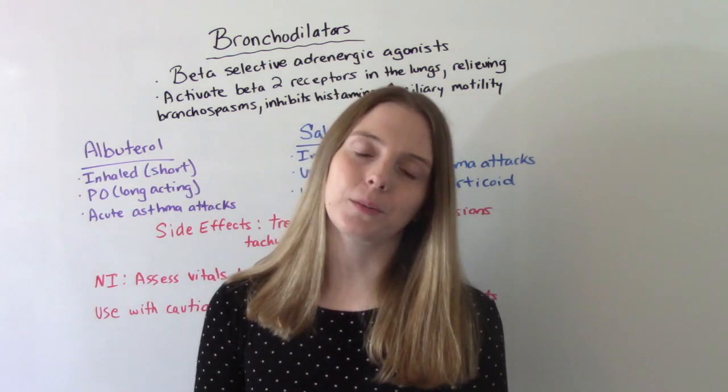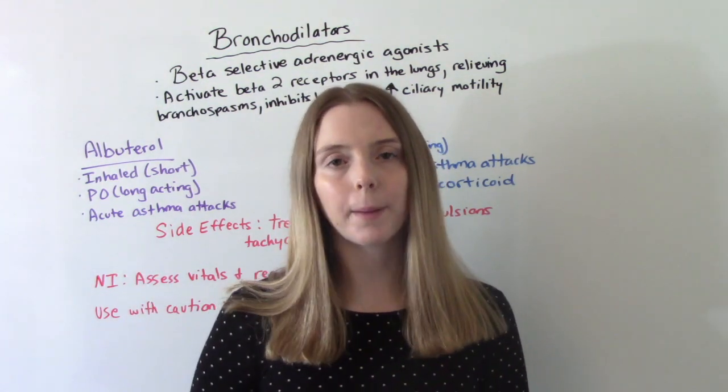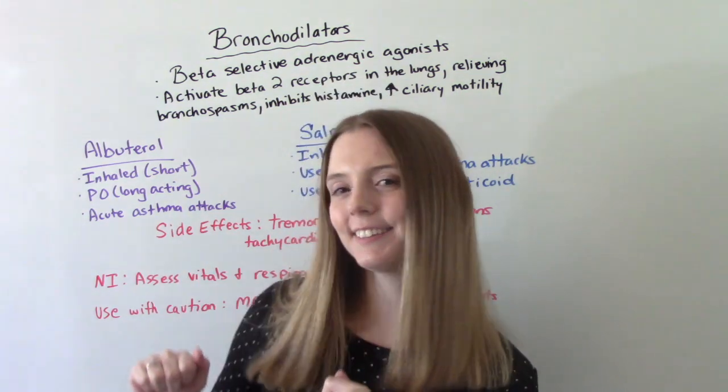Hi everybody! I am That Nursing Prof and welcome to my channel. In today's video we're going to be talking about bronchodilators. So let's get into it.